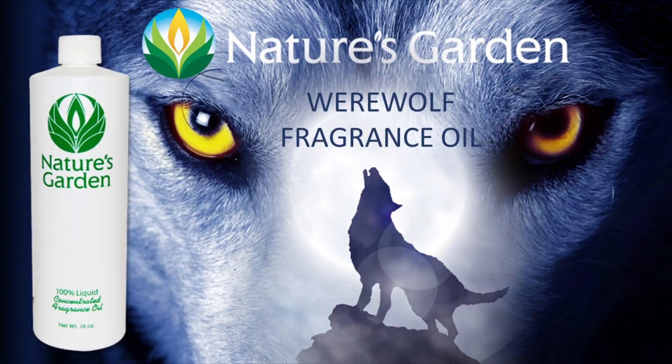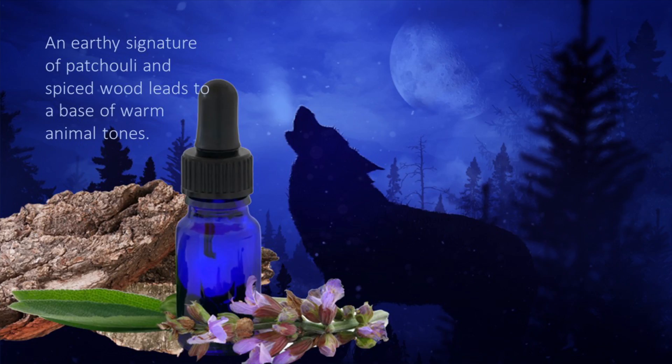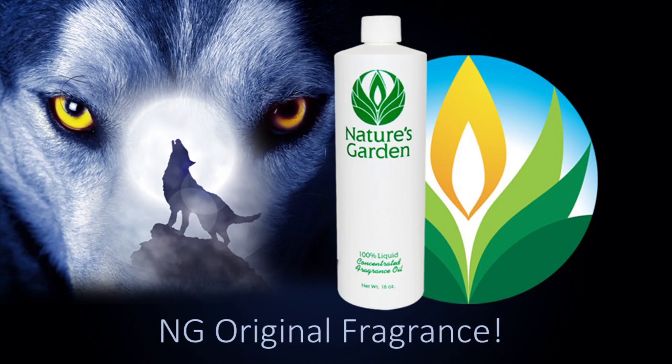Nature's Garden Werewolf Fragrance Oil. This sexy, animalistic fragrance features sparkling fresh citrus and a floral heart of lavender and ylang. You'll be howling for the signature of patchouli and spiced woods that lead to warm animal tones. Leather and musk balance with balsamic undertones as hints of powdery vanilla finish off this Nature's Garden original fragrance.